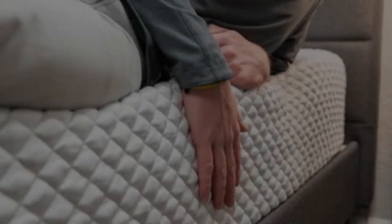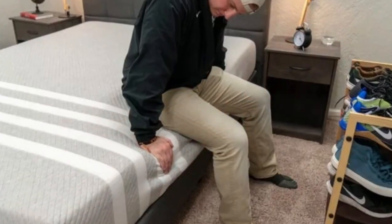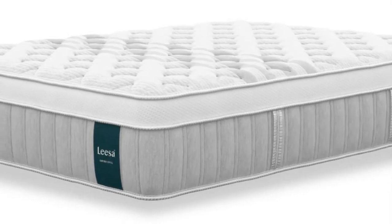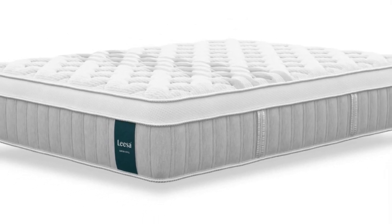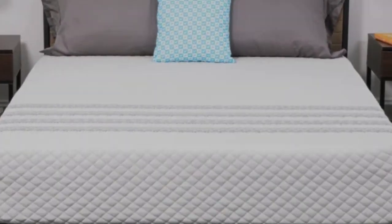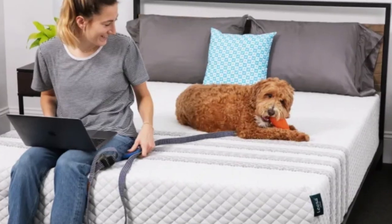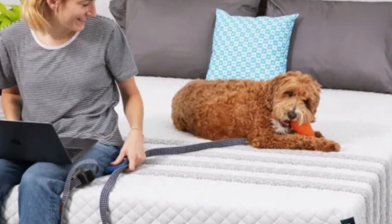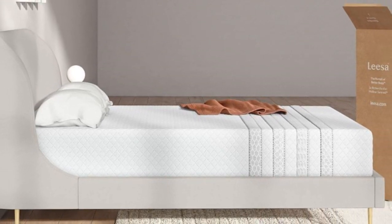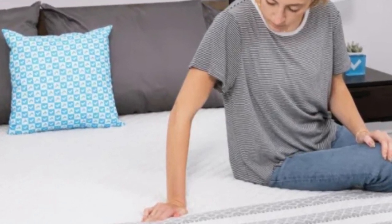What it's made of: The Leesa Sapira Chill Hybrid has a polyester blend cover infused with cooling fibers that help mitigate heat retention. Two inches of polyfoam are quilted into the cover for even cushioning across the surface. This is followed by three additional foam layers, one of which is memory foam, that generate close contouring. The layers grow progressively denser to prevent you from sinking into the support core, which contains pocketed coils zoned to enhance support in the lumbar area. Leesa ships mattresses for free to all 50 states. Each bed comes with a 100-night sleep trial and a 10-year warranty.